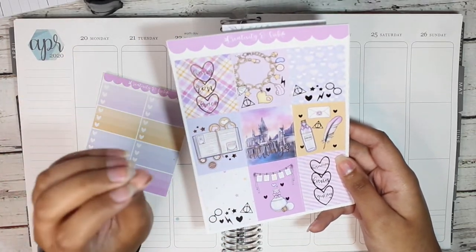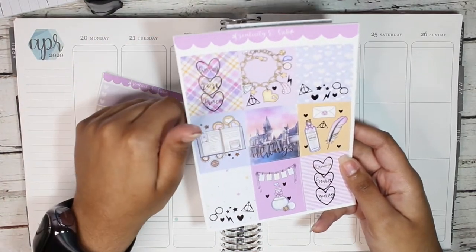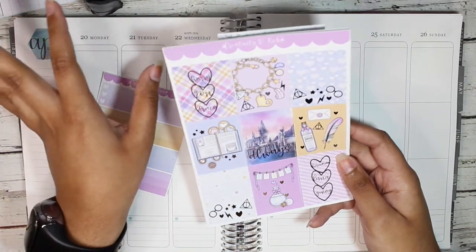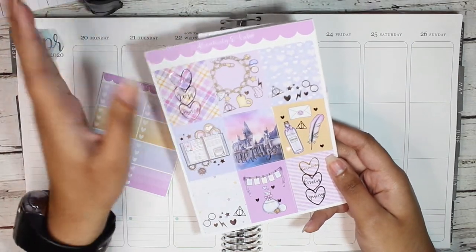She uses so many different types of art. I believe she draws them herself. She has exclusive art kits and she'll also use art that everybody else uses but turn it into a magical kit. I don't know what she does but it always comes out super beautiful.